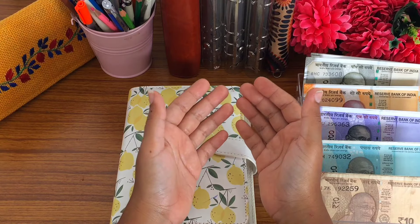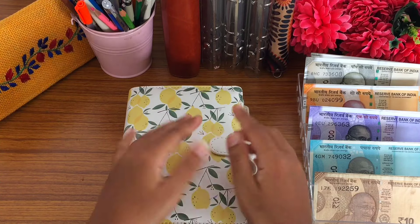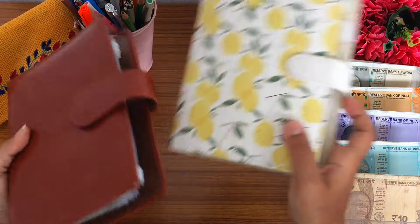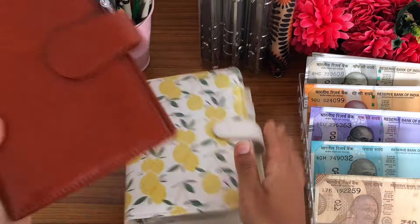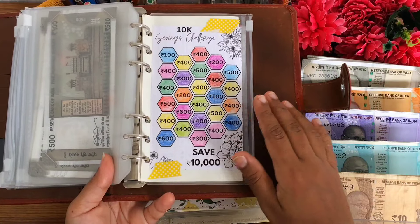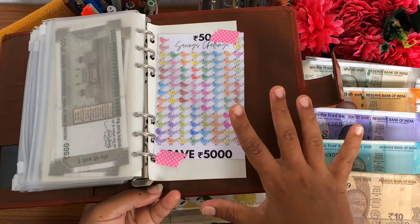Today we are going to do saving challenges for week 3 of October. We have already completed two challenges that I have moved into this binder because my saving challenges binder was very bulky. The first challenge we completed is the 10K challenge with an amount of 10,000 rupees, and the second challenge we completed is the 50 rupees challenge with an amount of 5,000 rupees.